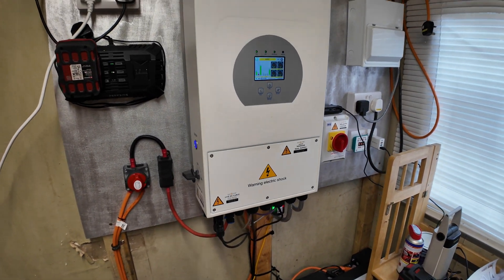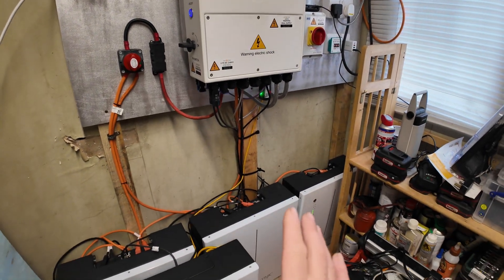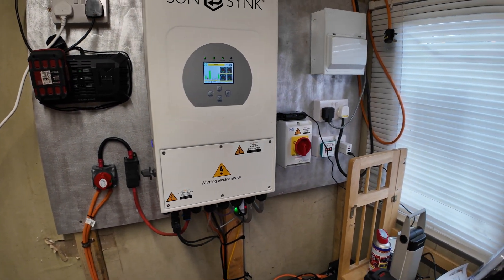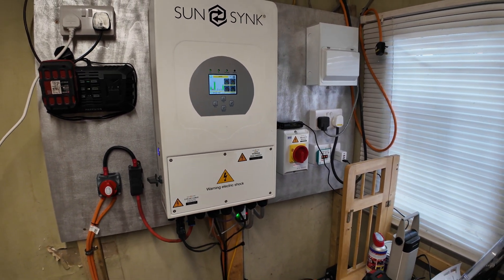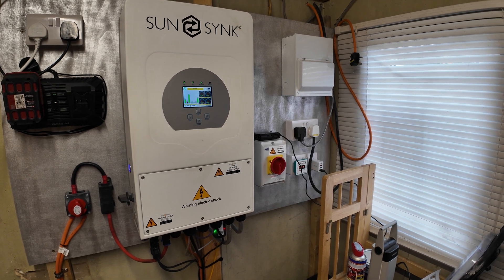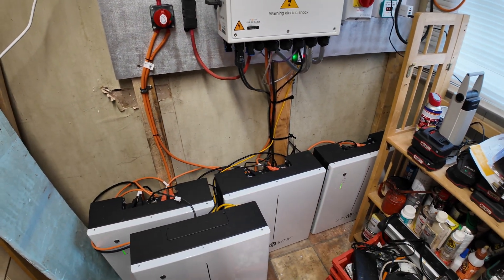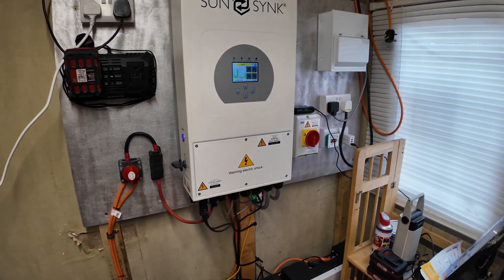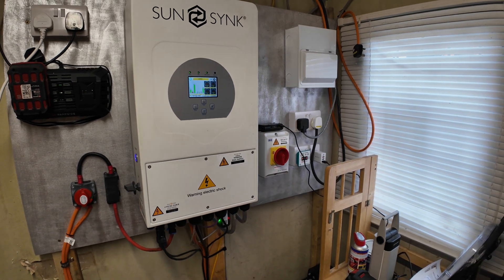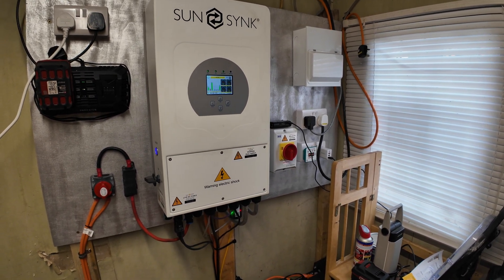This is like a complete game changer — we've even got the electric car on it now. Basically what we've got is: if we're not getting enough solar in the day to charge the batteries, we've joined the Octopus Intelligent tariff. We're paying 7.4 pence a kilowatt hour from 11:30 at night till 5:30 in the morning. So we're charging these batteries to their fullest most of the night, and the next day we can use what we charged at a cheap rate — it's basically four times as cheap.